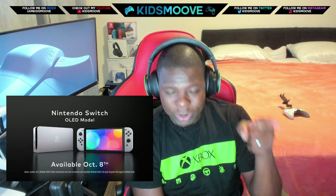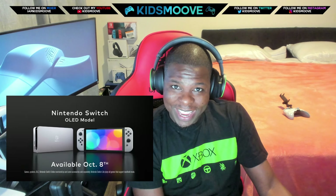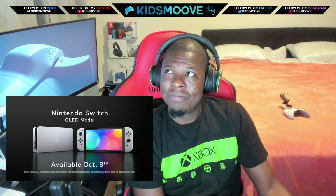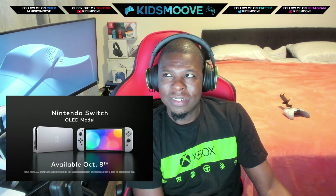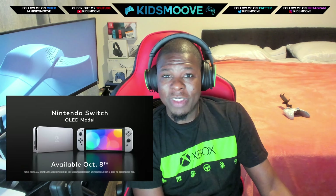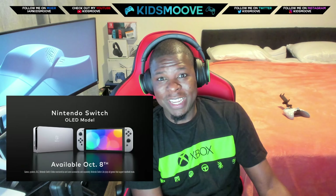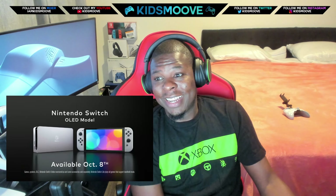This one is $350. You know what you can do with $350? You can get an Xbox Series S and maybe six months of Game Pass — that's over 300 games, day-one games. And all the games coming out for the Series S are 60 frames or better. The Series S ain't looking like a joke console anymore.